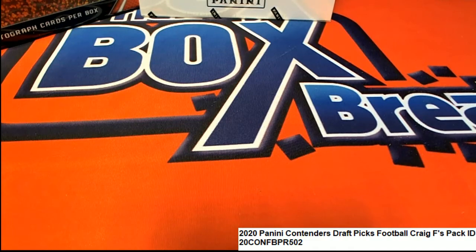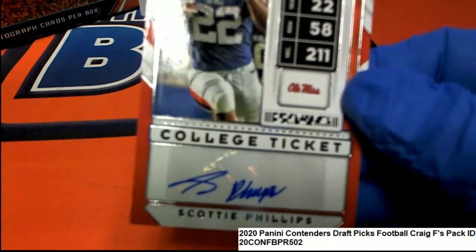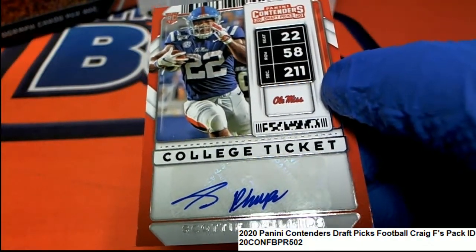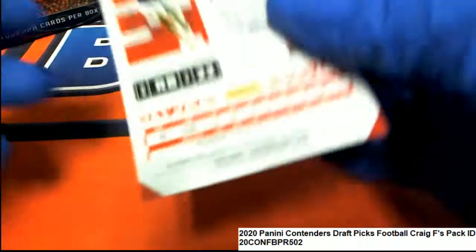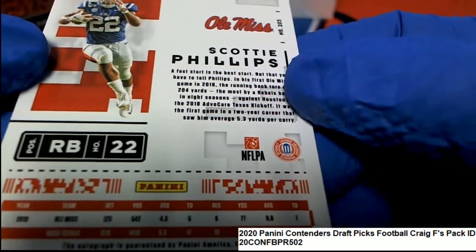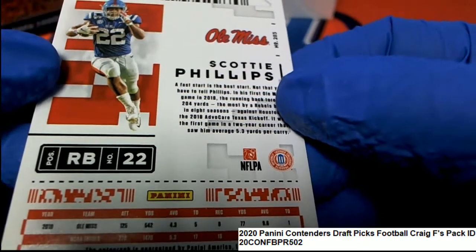Another nice autograph hit. Ole Miss rookie card — Otto — and he's a running back as well. Another running back. Scotty Phillips.